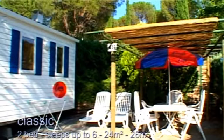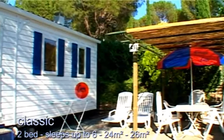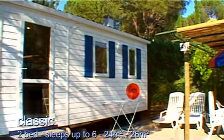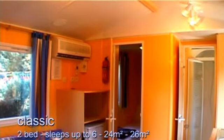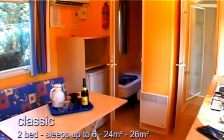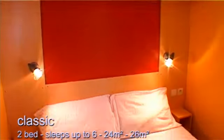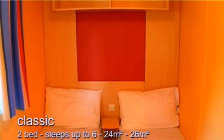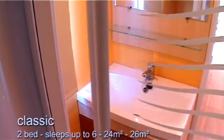The Classic two-bedroom mobile home range is a firm favourite with our guests as it provides great value and a true taste of mobile home living. The living amenities are excellent, and there's a double bedroom, a twin bedroom, and a shower room and toilet.